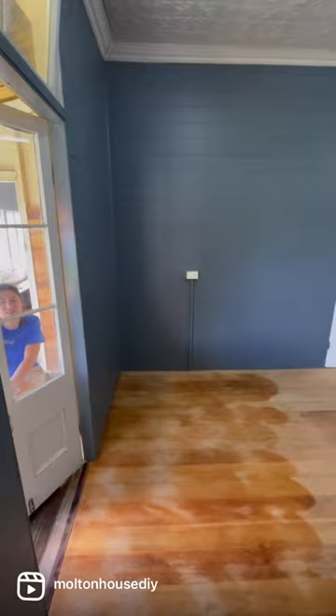Had to varnish the floors — three coats every three hours and this is where we're up to. Gotta let that cure on the floor for seven days and then we'll be back styling. So follow along.